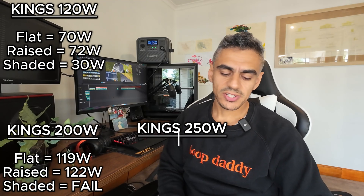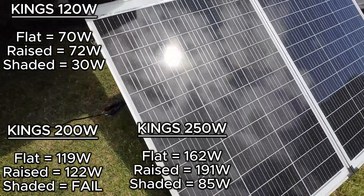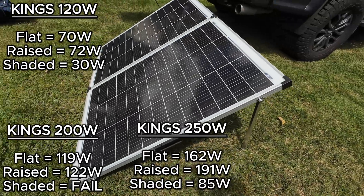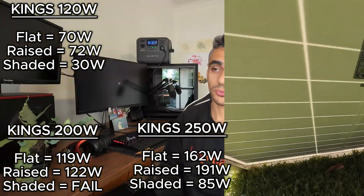The next one is the King's 250-watt folding solar panel — the solid one with the glass face. Flat, that achieved 162 watts. In the raised position it was 191 watts, against a claimed 250. When shaded, the highest I got consistently was 85 watts, which is a great result.